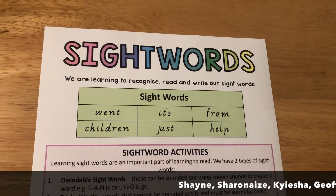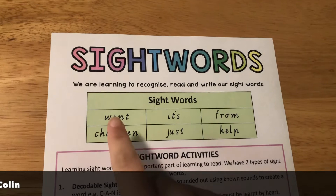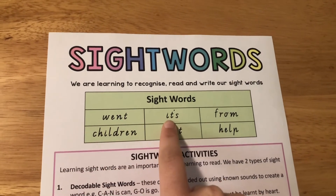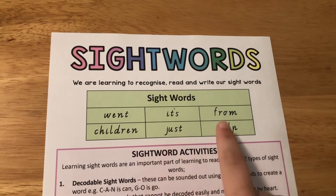Group three — that's Shane, Charonaise, Keisha, Geoffrey and Colin. Your words are: went, it's, from, children, just and help.